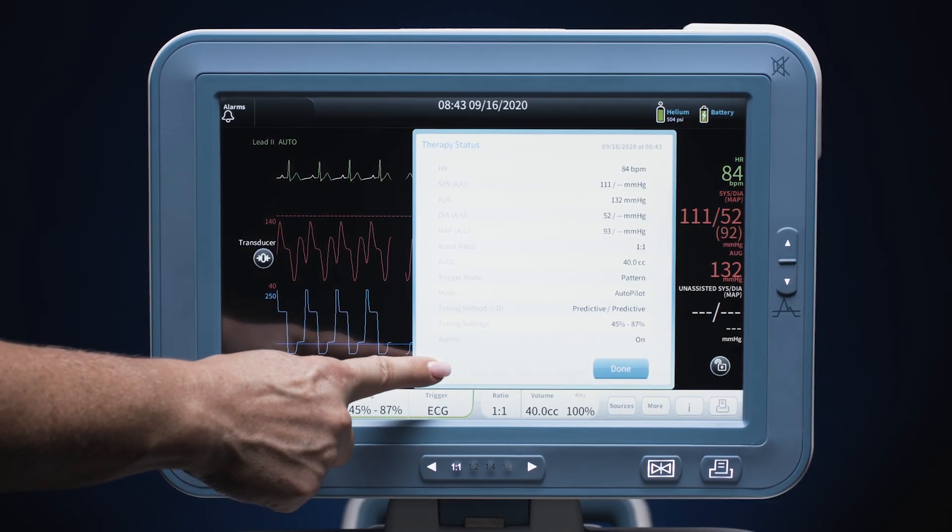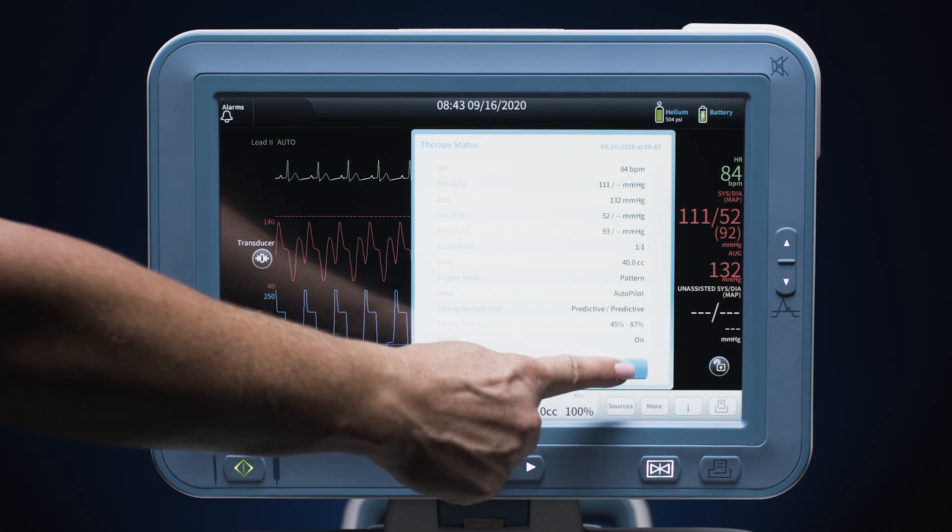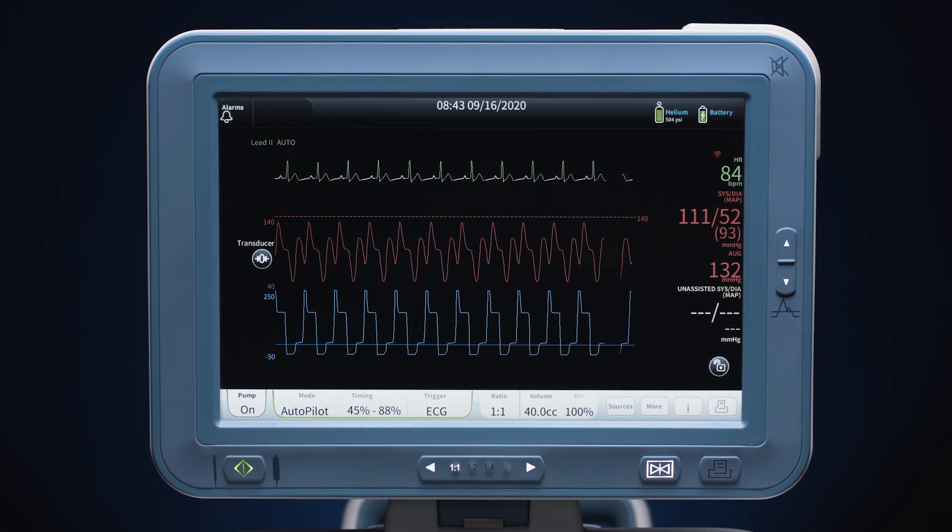My name is Casey D and I was involved with the usability testing and the limited market release in the development of the AC3 Optimus balloon pump. The AC3 Optimus was designed to be simple. The interaction is very easy. The interface is a tablet that we all use in our everyday life, and it was designed that way to be simple for the end user.